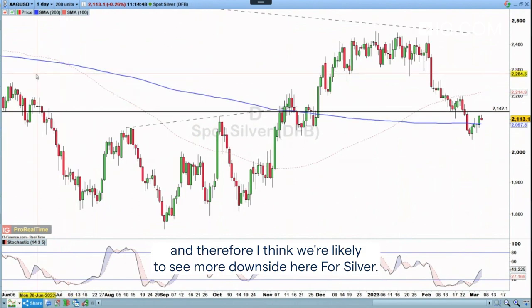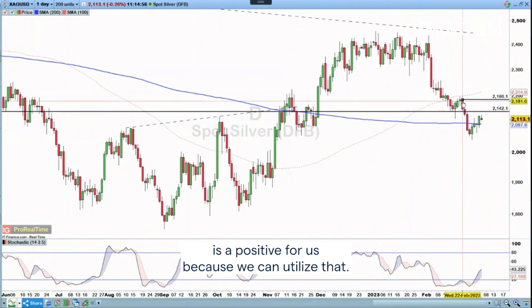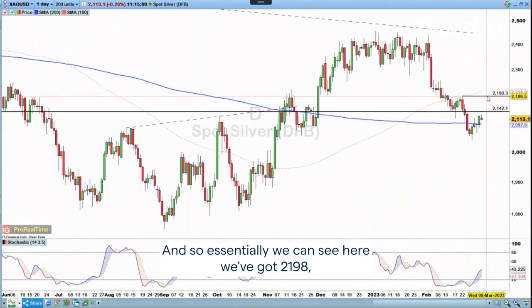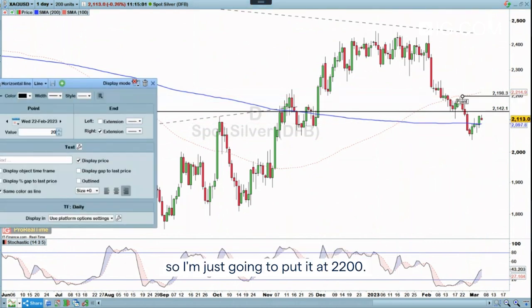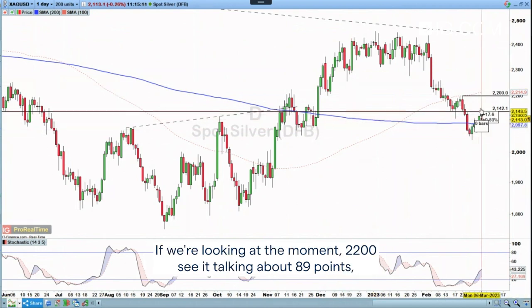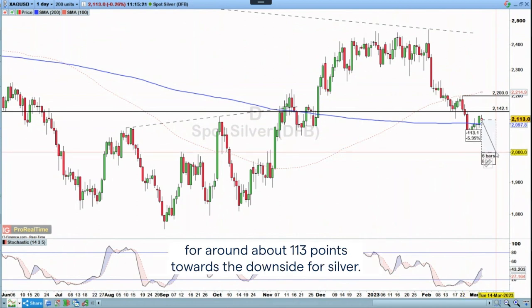I think we're likely to see dollar strength coming back into play, and therefore more downside here for silver. The fact that we've seen this rebound over the past week is a positive for us because we can utilize that. We've got a level at around 2,198, so I'm going to put it at 2,200. I'll put my stop loss at 2,200, looking for a short move towards the downside — that's about 89 points. If we put the target at the 2,000 mark, hopefully we can get around 113 points to the downside for silver.